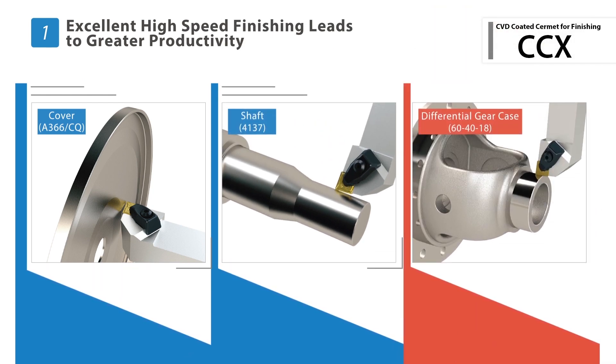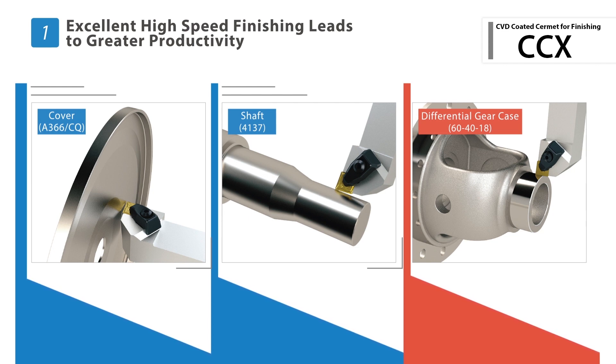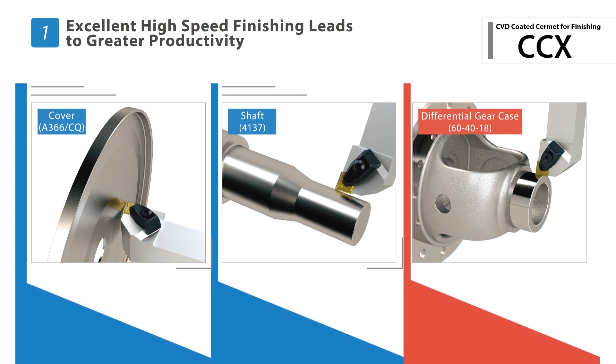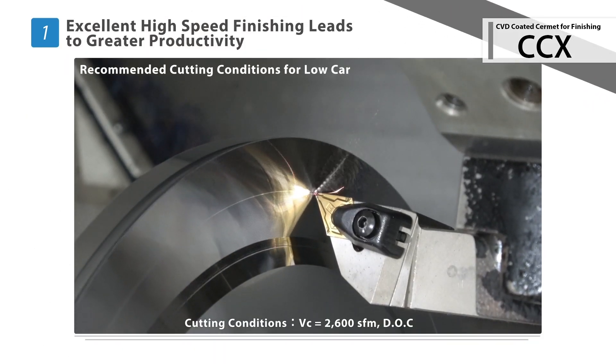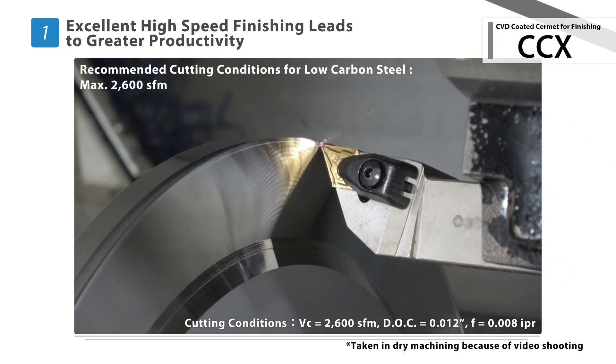CCX effortlessly machines a wide range of materials, from soft and general steel to cast iron finishing applications. Improve cycle time with a maximum cutting speed of 2600 surface feet per minute.